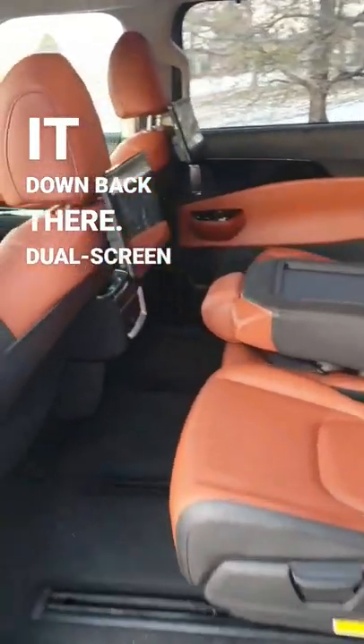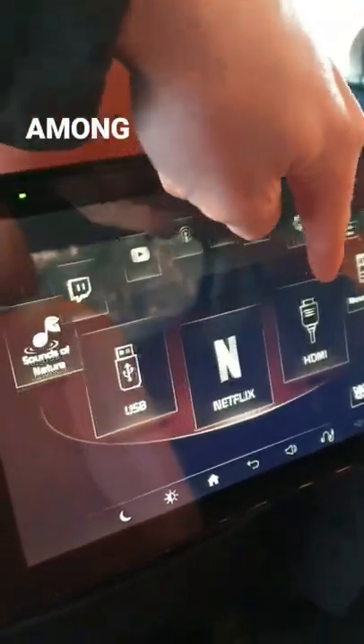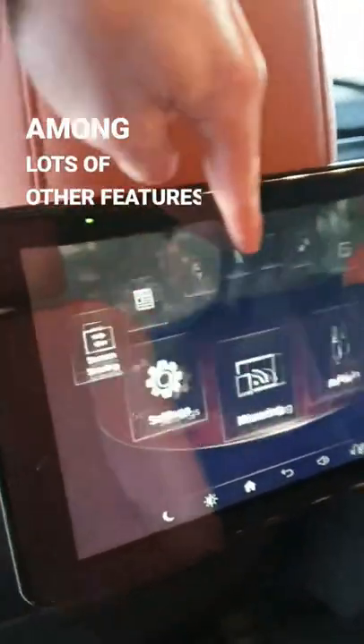And a dual screen entertainment system that includes YouTube, screen mirroring, Netflix, among lots of other features.